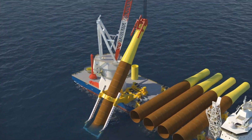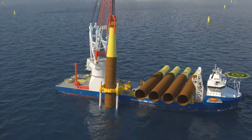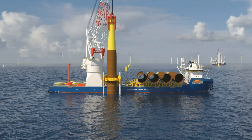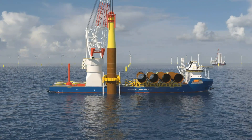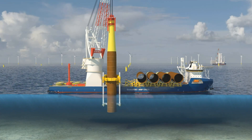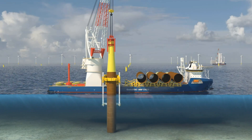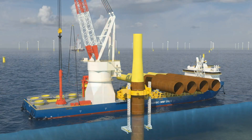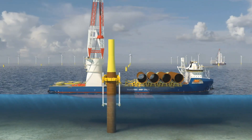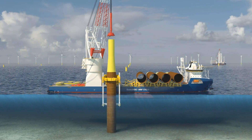The skidding system allows for safe and consistent inboard moving of the monopiles into the appending tool. Once secured within the motion compensated gripper, the foundation is lowered to the seafloor. The motion compensated gripper extends the operating window and ensures accurate and consistent positioning during the hammering operations.